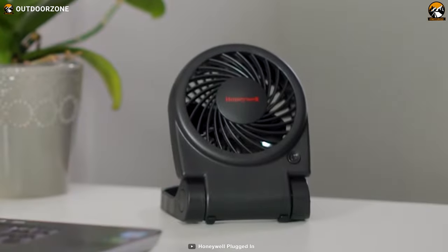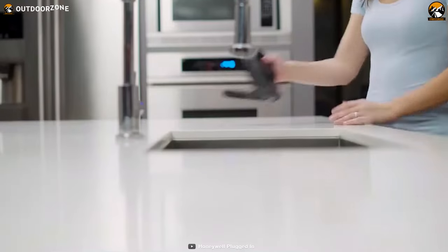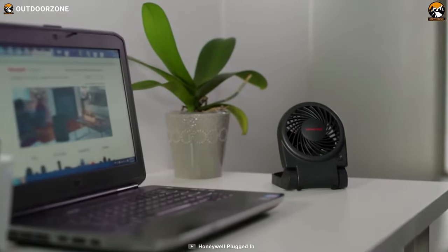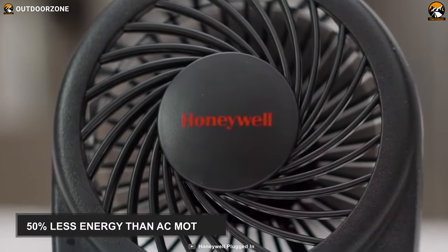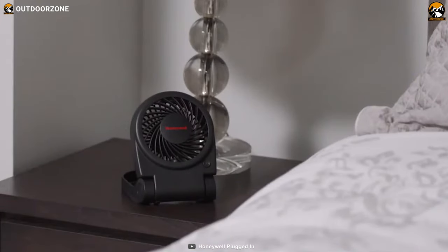Featuring noise reduction technology in a small, compact, and lightweight design, this Honeywell HTF 090B offers robust, portable, and quiet cooling power to make your camping more comfortable. It features a powerful DC motor that uses 50% less energy than AC motors, yet it can produce high circulating power. You can feel its blow from 3 feet away.